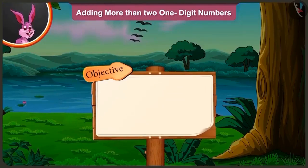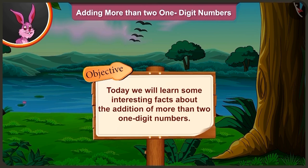Friends, today we will learn some interesting facts about the addition of more than two one-digit numbers.